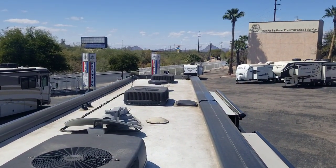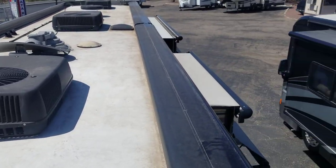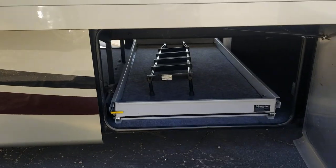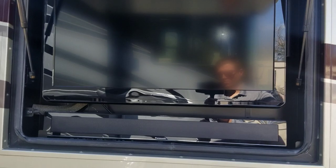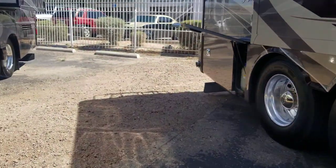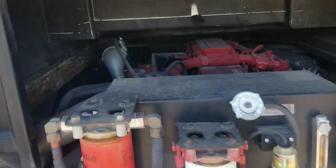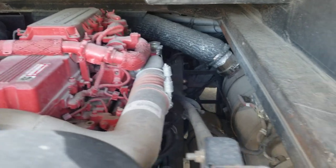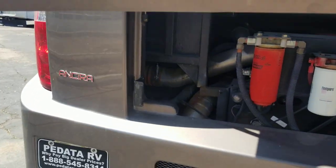Up on top, you can see all three AC systems, a spotlight, a Winegard satellite, a couple of Max Force covers, and slide toppers throughout. I'm replacing the slide topper on that front passenger slide. There's also outdoor entertainment — a little 32-inch TV with a sound bar. It is a side radiator, so it is incredibly easy to access the block, check your oil, change your oil, and get to the filters. I love me a good side radiator.